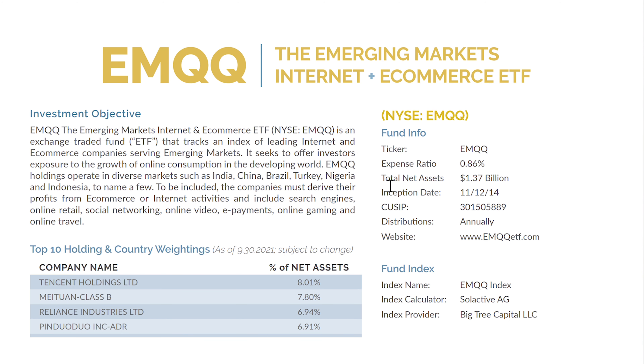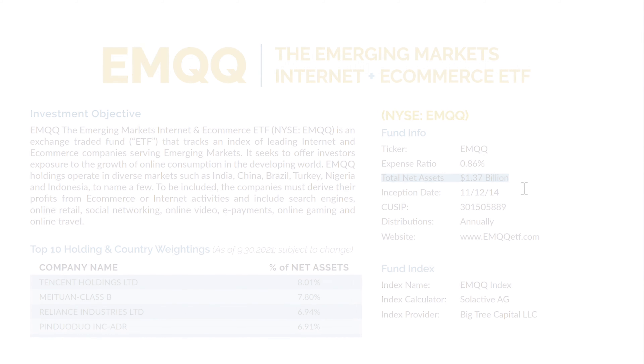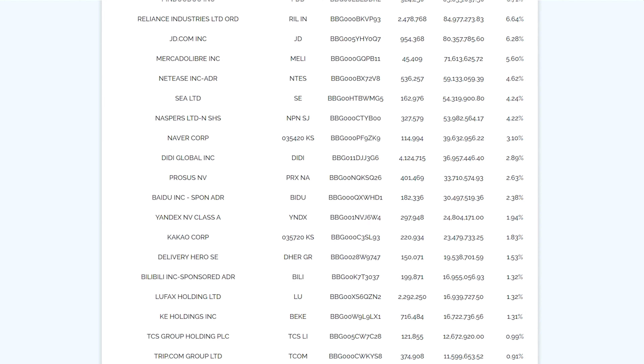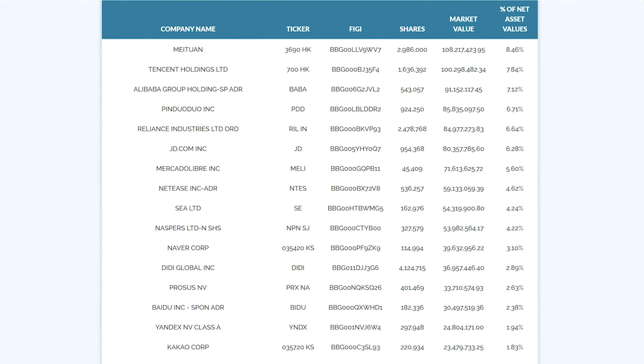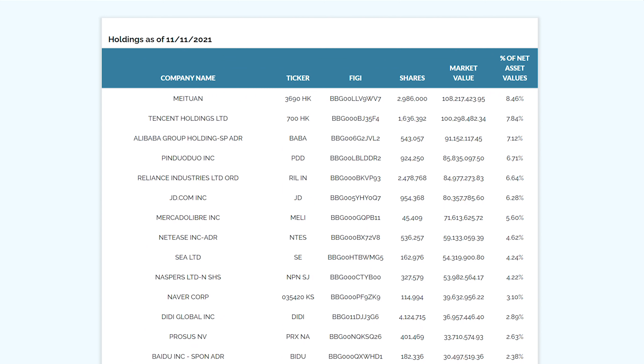That drop has to do with the Chinese stock market dip in 2021, which started with the Chinese government tightening regulations on Alibaba and other tech giants and ended with the Evergrande crisis. This is a good reminder that investing in emerging markets comes with some risks. This ETF has a fund size of over 1 billion dollars, which is still sufficient, but it's the ETF with the lowest fund size in this video. The EMQQ invests in 119 companies, which isn't enough to call this a diversified ETF, and the top 10 holdings make up over 60% of the total fund.